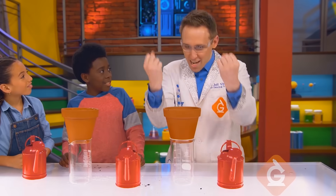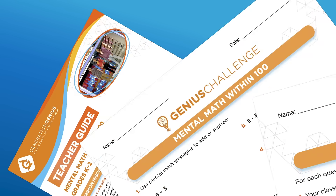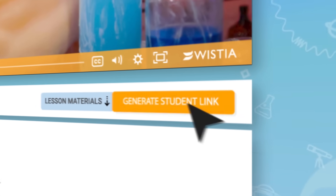Each of our fun videos covers one topic and is paired with ready-to-go teaching resources like discussion questions, practice problems, quizzes, and more. Use it in class or send a link to your students in just one click.